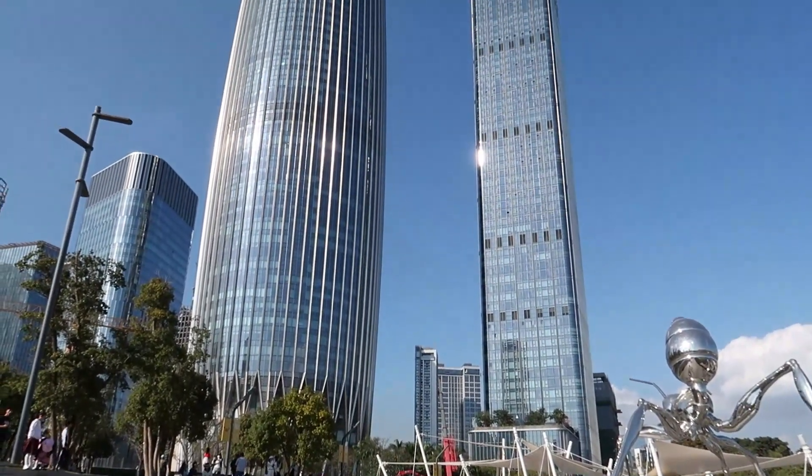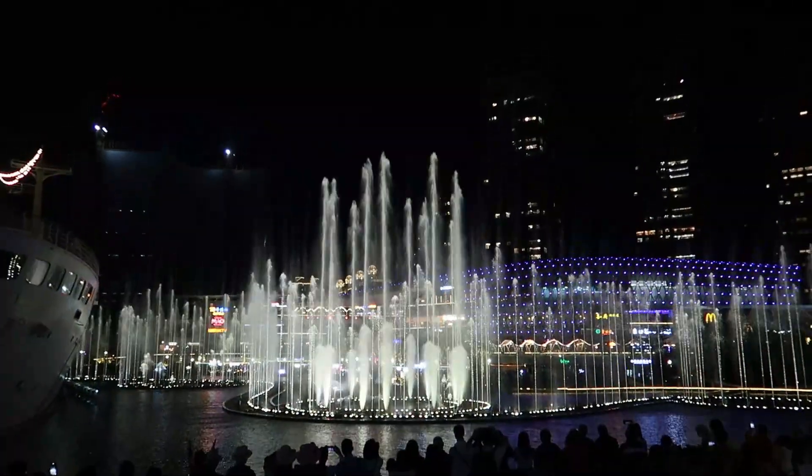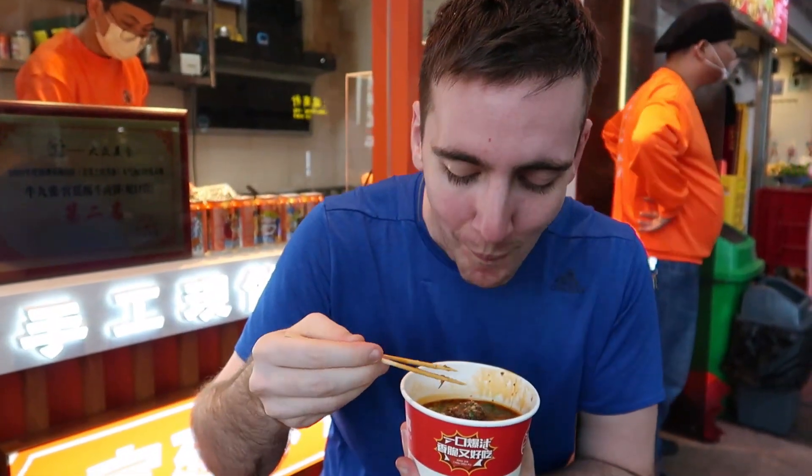Our visit to Shenzhen, China was unforgettable, from the breathtaking views to the amazing food. I couldn't recommend it enough.